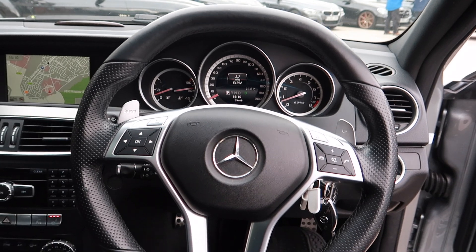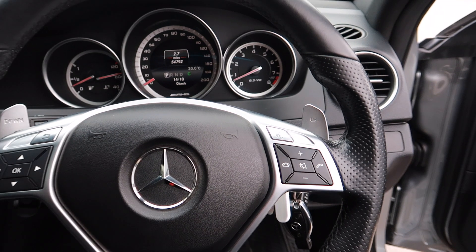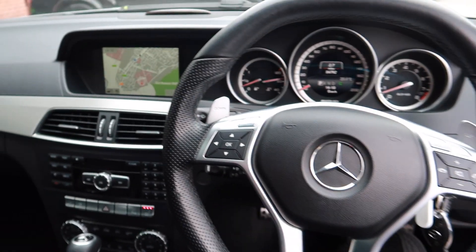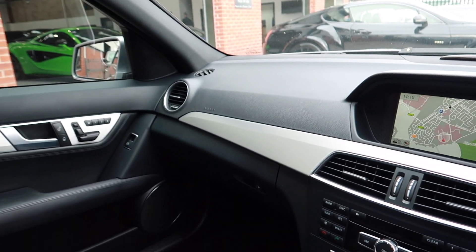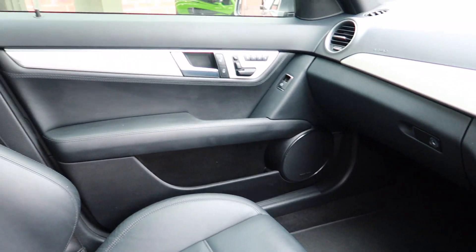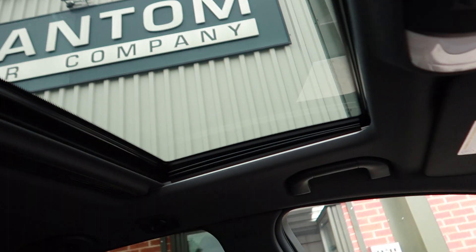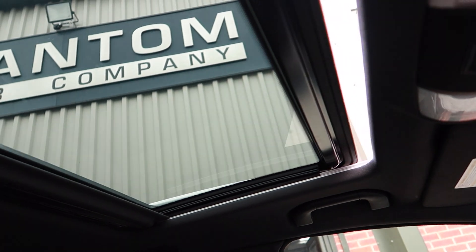It's a multi-functional leather steering wheel, with the option to put it in manual — paddle shifts on either side of the steering wheel. Leather dashboard with brushed chrome details, and finally you've got the panoramic sliding glass sunroof.